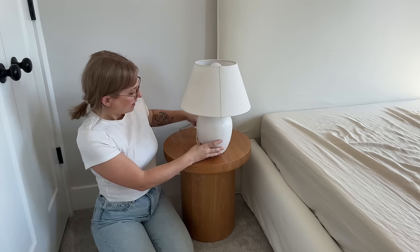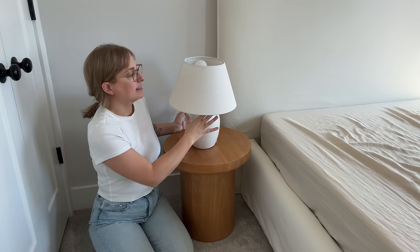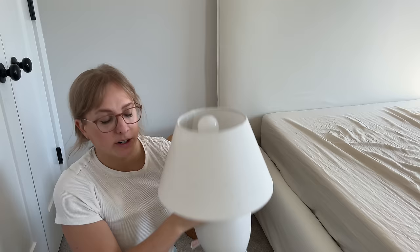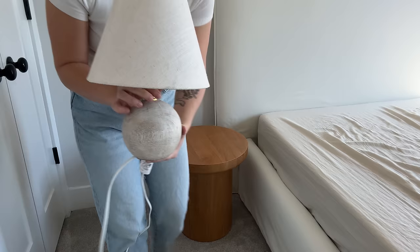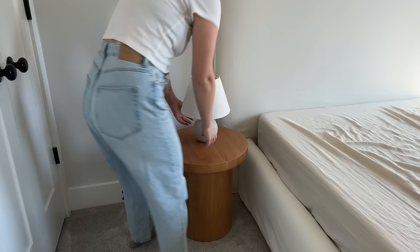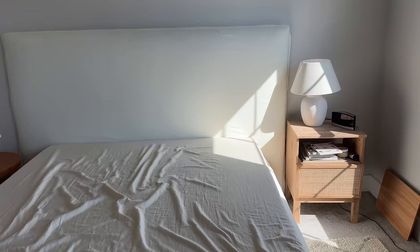I want to talk lamps. The lamps we've been using — one is cracked and the lampshade is breaking — don't feel like the right size. So I'm going to shop my home. We have these two little lamps; one is in my son's room but it's always felt too small for there. I think we're going to do a little swapsies — bring this little lamp in here. I feel like I like that so much more. The other ones were just too big and this is so much more proportionate.